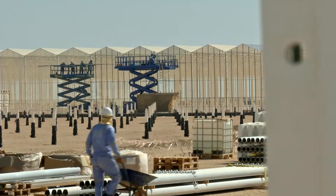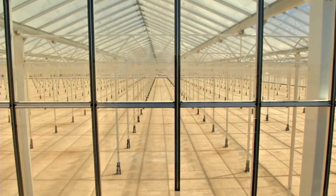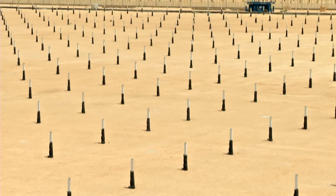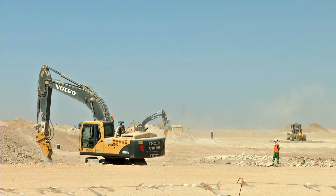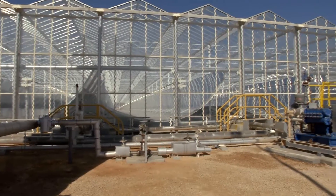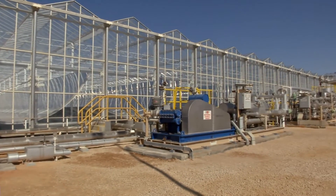In Oman's desert, workers are constructing what will be one of the world's largest solar plants — Miraah, which means mirror in Arabic. Glasspoint, the company behind the project, is working with the country's largest oil and gas producer, Petroleum Development Oman, or PDO, on this landmark project that uses solar energy to support oil production.